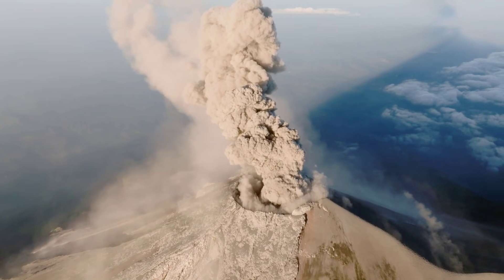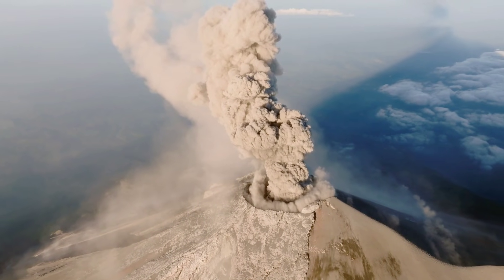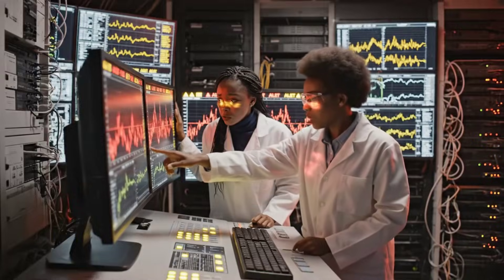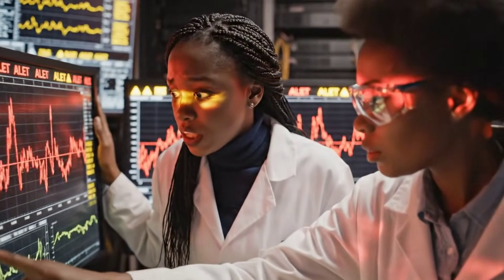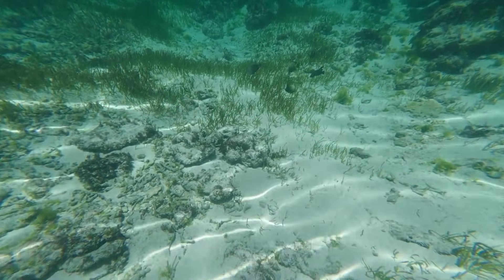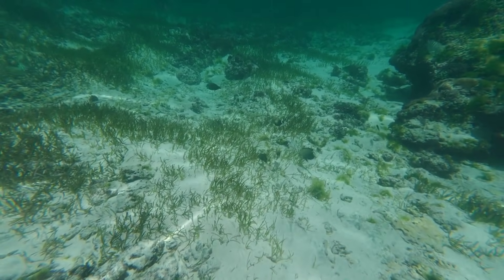The 2015 eruption was detected almost in real-time thanks to new instruments installed the year before, and this kind of monitoring is what makes today's update especially important. With high-resolution pressure sensors tracking every fluctuation, scientists can measure seafloor uplift with precision down to the millimeter. Right now, those sensors are showing something clear: the volcano is pressurizing at a faster rate than normal, and the chamber has reached a stage similar to pre-eruption phases in its recent history.